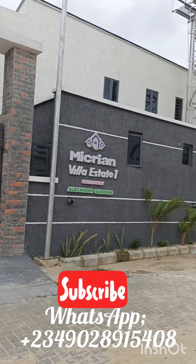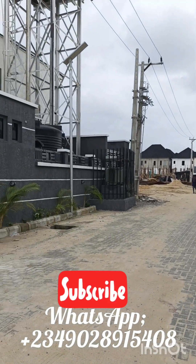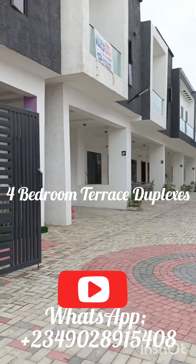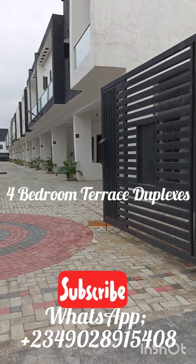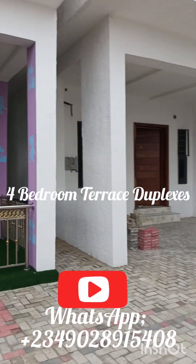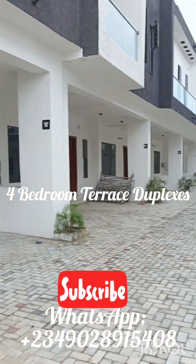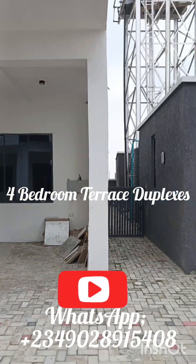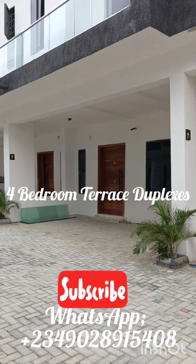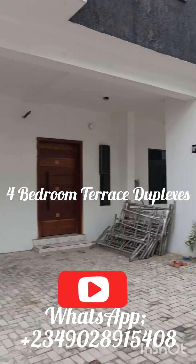Video does not do justice to this environment and this area — you just need to come and have a feel of it. Believe me, before you leave here you're gonna lock down a unit. The Under Gardens by VGC. We have four bedroom terrace duplex — just look at the space, look at the children's play section over here, look at the environment. It's looking lovely already.